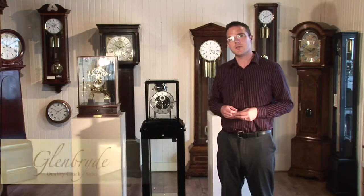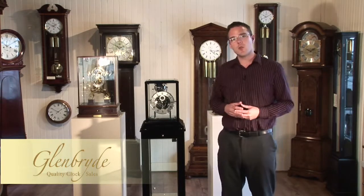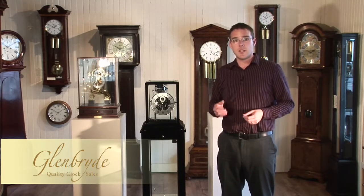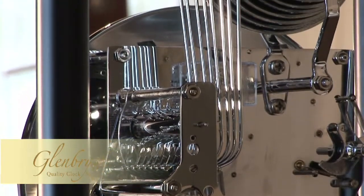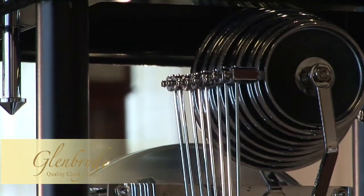Hi, my name is Alastair from Glenbride Clocks and I'd like to introduce to you the Kieninger Showcase Clock. Just to give you a bit of background information about Kieninger as a clock company, they were formed in 1912 by Joseph Kieninger in the Black Forest region of Germany and they're now the oldest existing manufacturer of long case wall and mantle clock mechanisms.